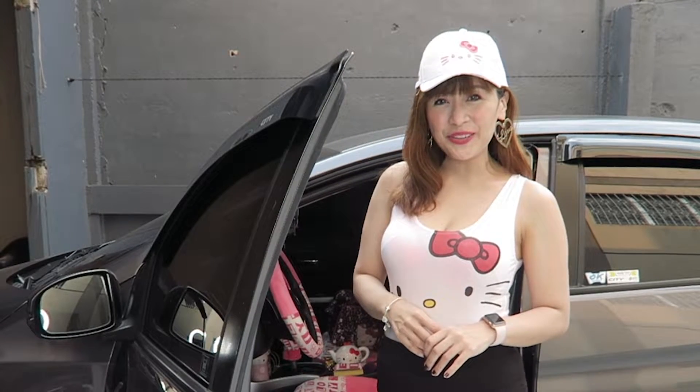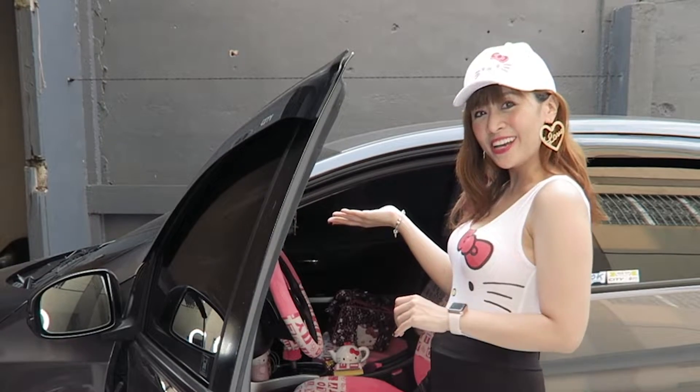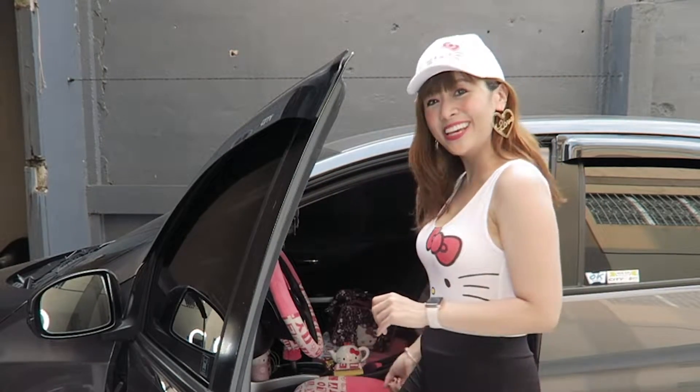Hello everyone! It's me, Rochelle Mika Rivera, and in this video I will be sharing with you what's inside my car. A lot of you have been asking for this video, so come on and have it!